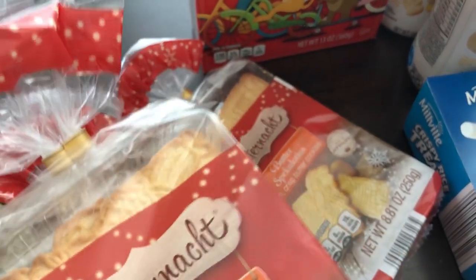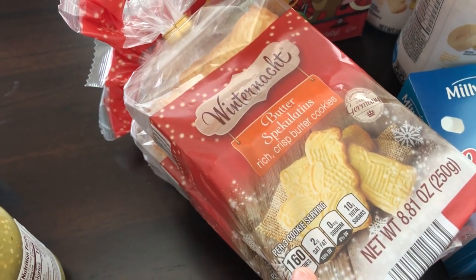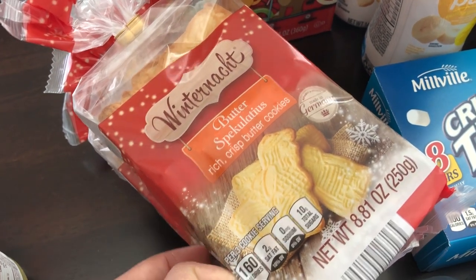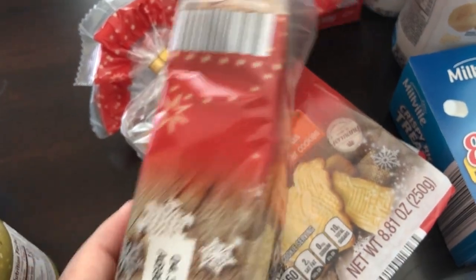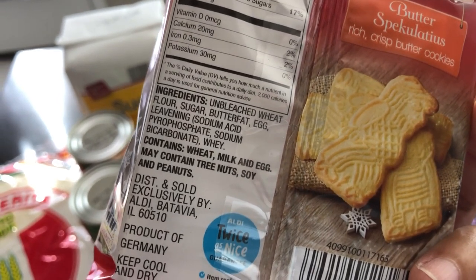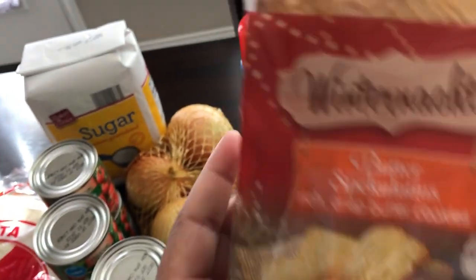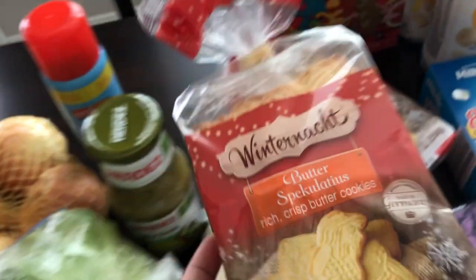I grabbed my favorite butter cookies. They only bring these out around Christmas, so these were I think $1.79 a bag. They are a really good crispy butter cookie and they taste homemade. The ingredients are just flour, sugar, egg, butter, fat, and whey — that's it. These are the best butter cookies ever.